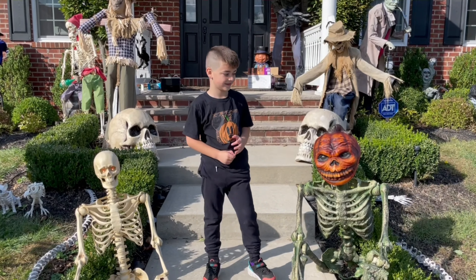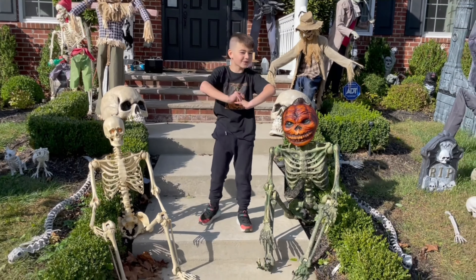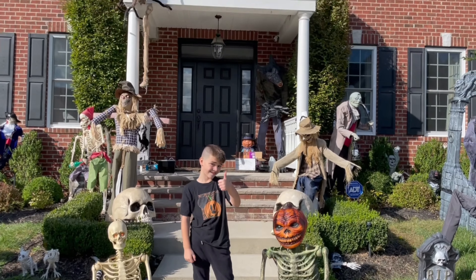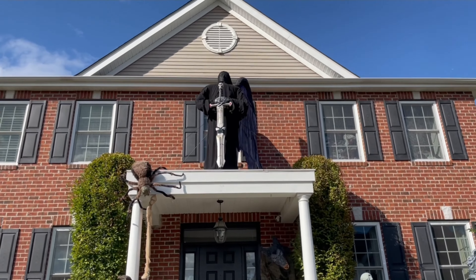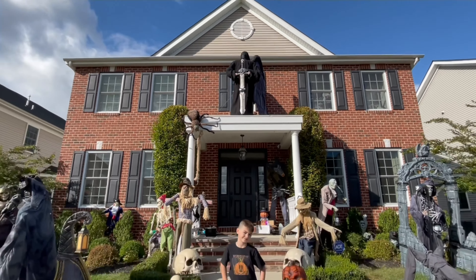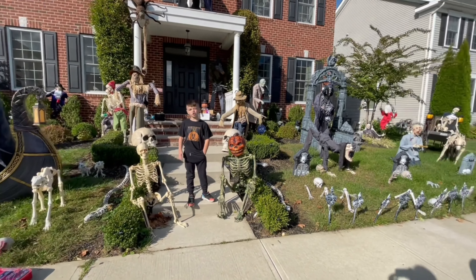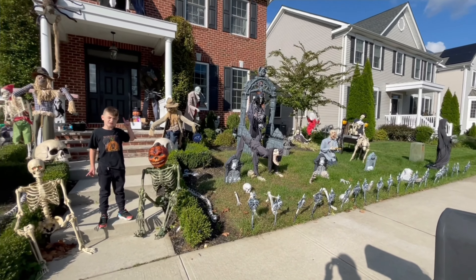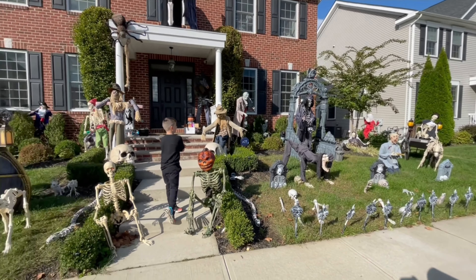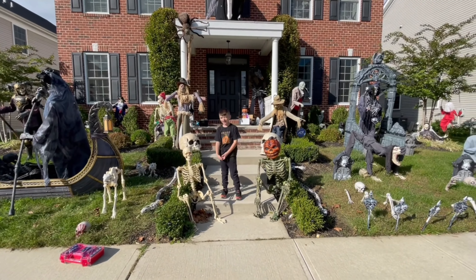Everything's going to be on tonight — all the animatronics, and also fog, lighting, and music. It's going to be so creepy. The Dark Angel is looking real creepy up there. If you want to see the entire display, we're getting it all cleaned up right now, everything's getting plugged in. Fog, lights, everything on — we're going to clean everything up and it's going to look awesome.